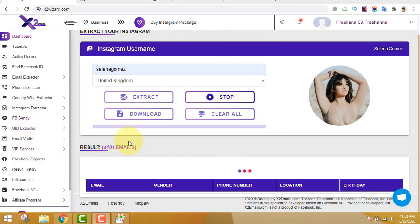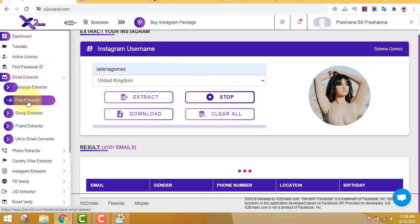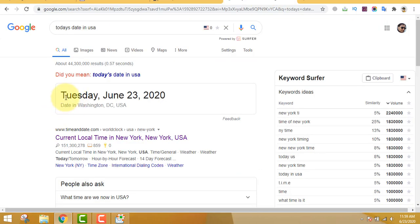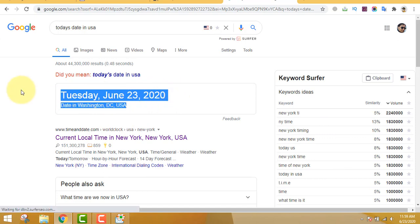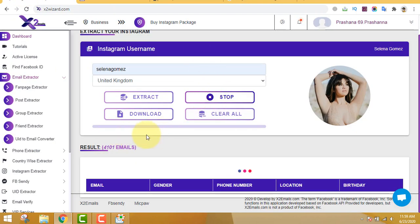Hello everyone, welcome to this brand new video. I'm extracting emails live - I've been asked many questions about whether this software is working. You can see the software has lots of features and I have already extracted more than 4,000 emails. Today is 23 June 2020, and I'm refreshing the page so you know this is live and nothing is changed. The software works flawlessly and the interface is pretty clear.